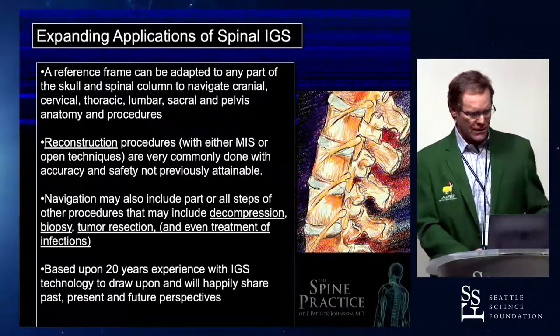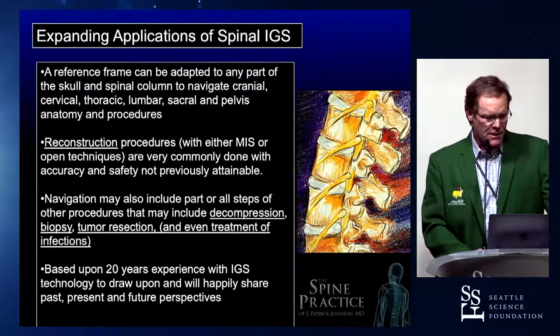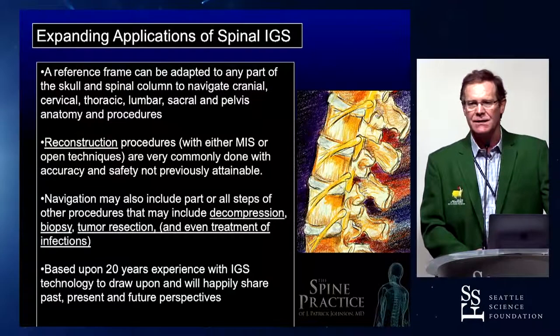What are the expanded applications? This is actually a whole talk I gave about expanded applications. We can put some type of referencing technology — which I'm going to talk about in the laboratory in a brief demo later — and we can adapt image guidance to any part of the spinal column, the skull, the sacrum, and the pelvis. So we do it all. I've even done decompressions, tumor resections, and I've even done it for infections. What about accuracy of some of this stuff?